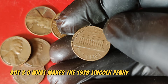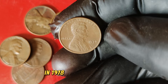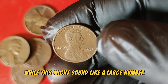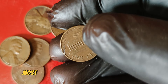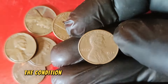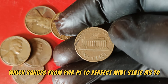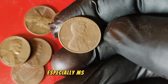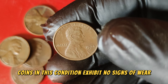What makes the 1978 Lincoln penny so special and valuable? In 1978, the United States Mint produced over 5.5 billion Lincoln pennies. While this might sound like a large number, only a small fraction of these pennies are in the pristine condition required to fetch high prices. Most circulated coins exhibit wear and tear, reducing their value. The grading system, which ranges from poor P1 to perfect mint state MS-70, determines a coin's condition. For the 1978 Lincoln penny, those in mint state condition — especially MS-65 or higher — are extremely valuable. Coins in this condition exhibit no signs of wear and have their original luster intact.